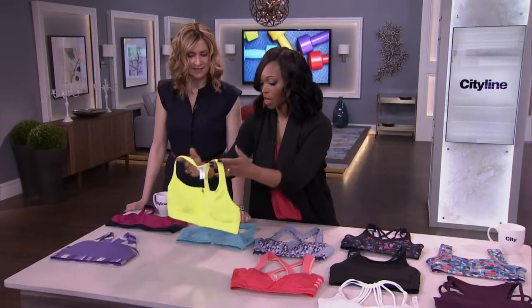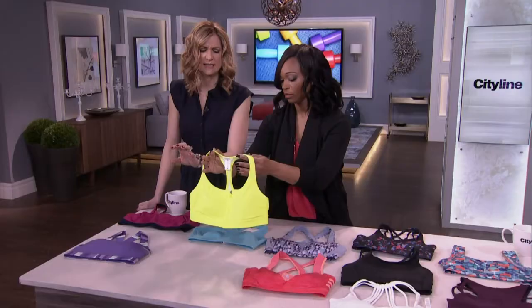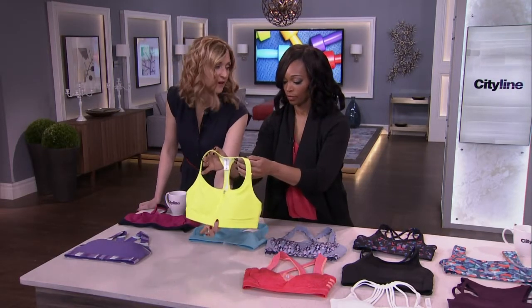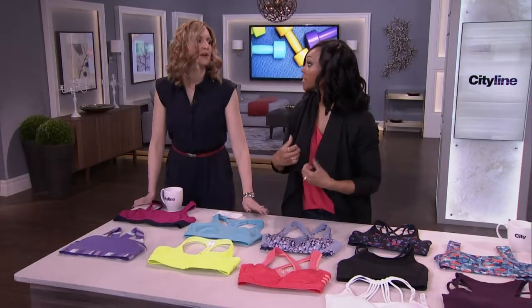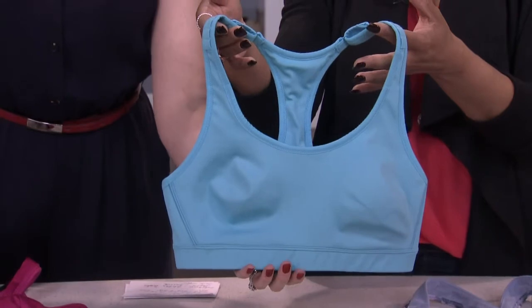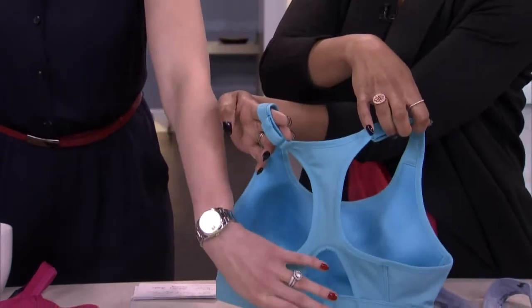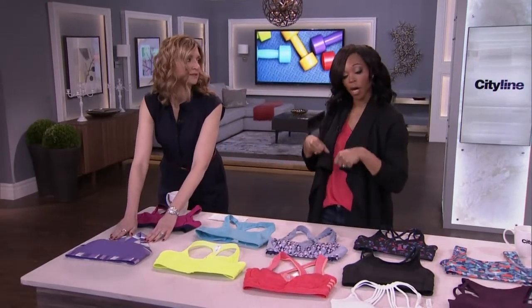This is a medium impact bra — if you're going to be doing cycling or anything where you're not doing too much jumping around, it's a great bra. This one opens in the front, so it's easy to take on and take off — especially after you get sweaty, because wet bras are really difficult to remove. And this is a Gap Fit one for high-impact — it's got a clasp so you can take it on and off easier.